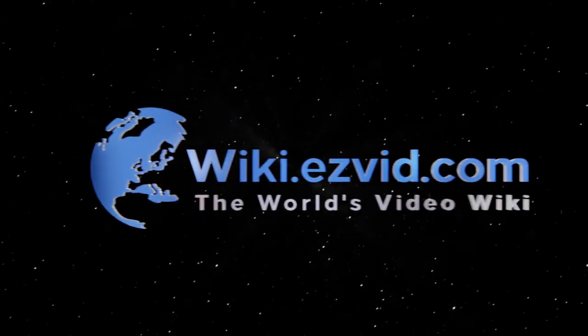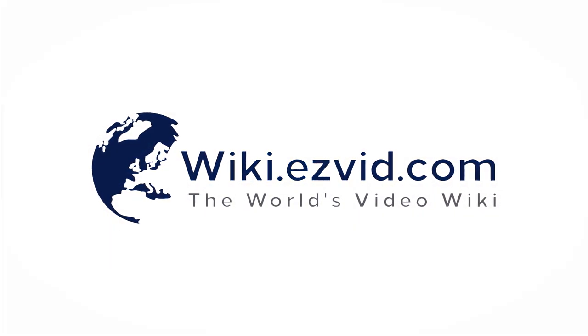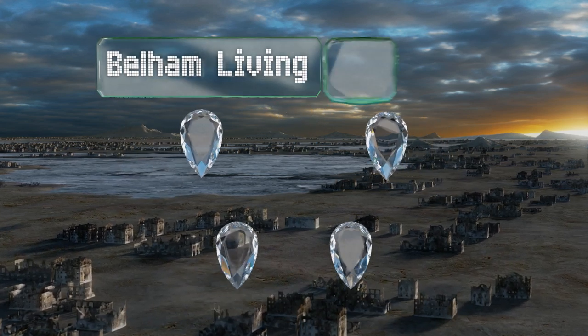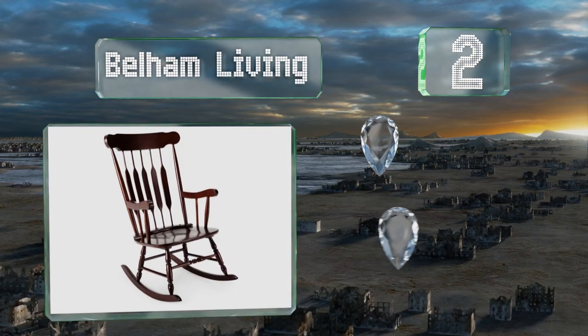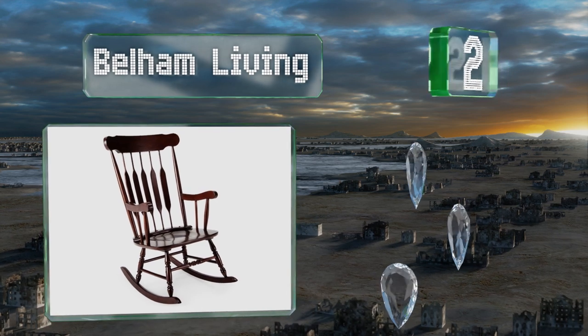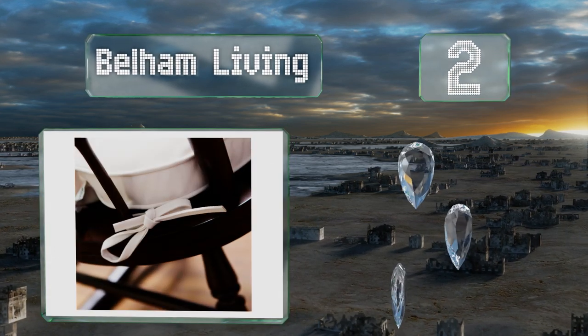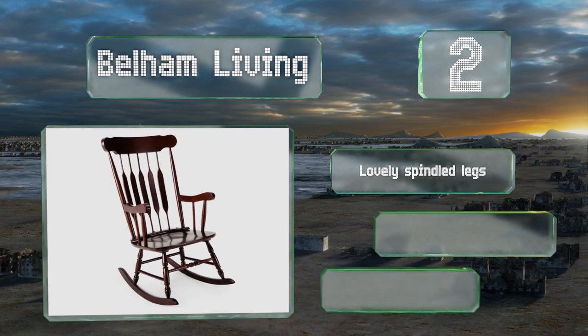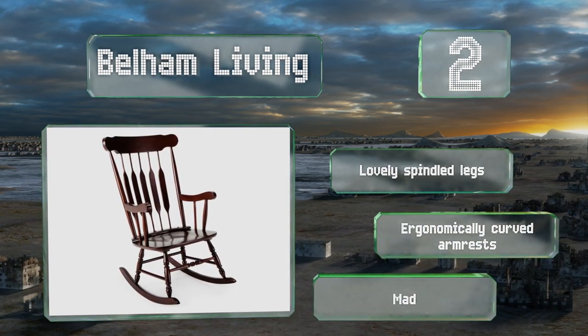At number two, if you're working with a smaller room and a limited budget, the Bellum Living is just right. You can easily tie a cushion onto it, though the seat is contoured to be comfortable on its own too. It offers that classic aesthetic and is made from stain resistant rubberwood with lovely spindled legs and ergonomically curved armrests.